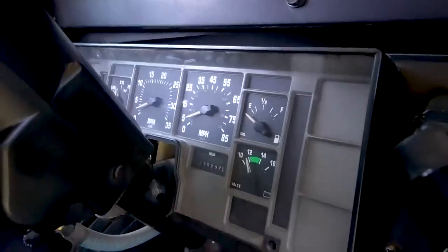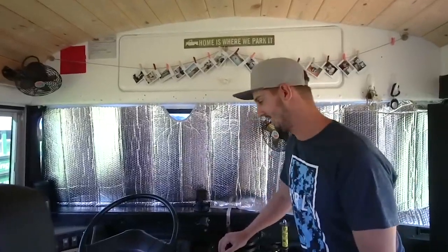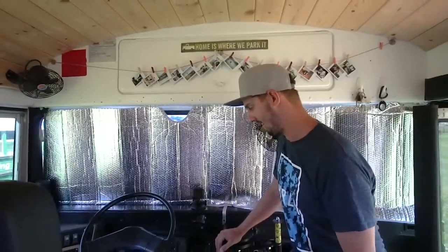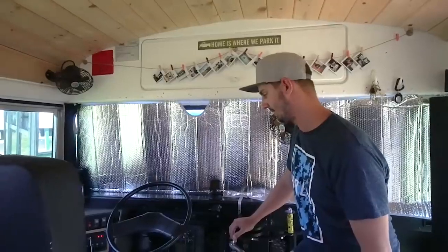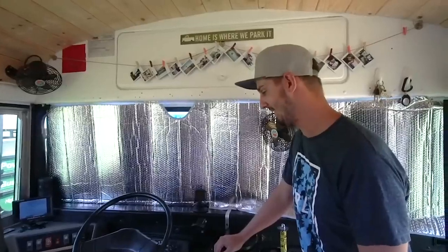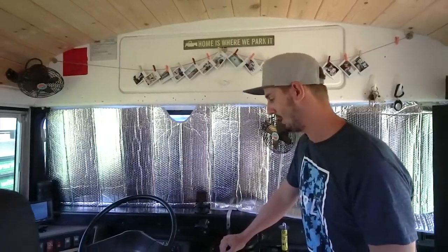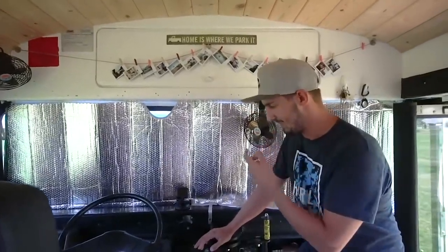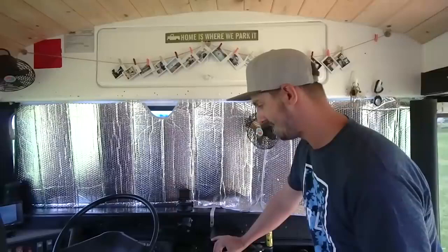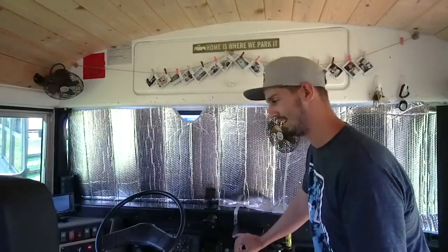The gauges hardly work consistently — the whole thing's kind of loose. Sometimes when we first start going, they'll all be frozen in place, and then after a couple stops they'll wake up and get to where they're supposed to be. The miles-per-hour is never really accurate, so we usually use Lexi's phone. We've also considered getting a GPS that shows mph. The gas gauge and temperature gauges work well though — the important parts work. We know we can't go faster than 55 anyway since it's got a governor.